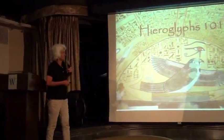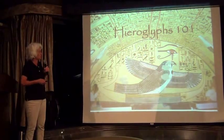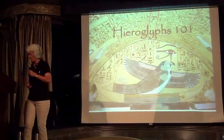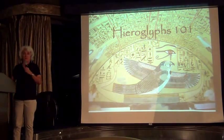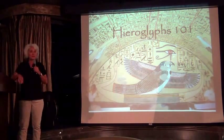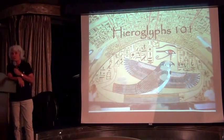Hieroglyphs, of course, are used to write the ancient Egyptian language. They are phonetic — not symbolic. Grammatically, it's a very complicated language, in fact more complicated than English grammatically.